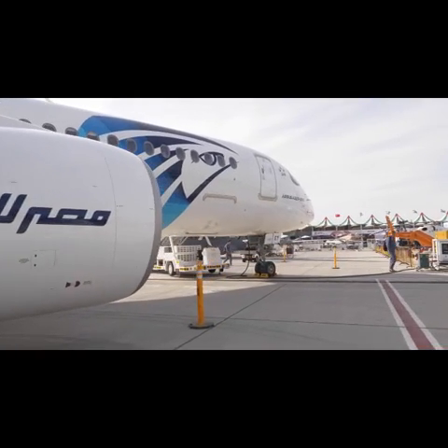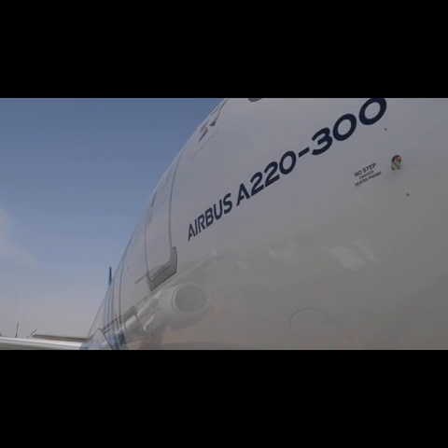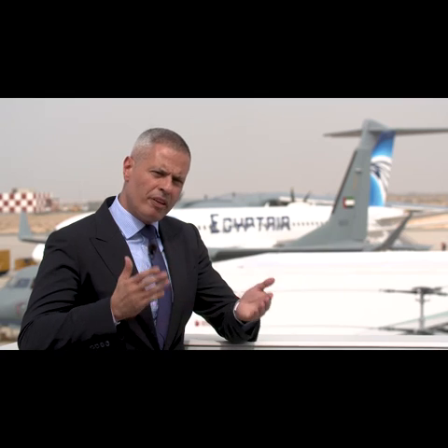We placed a firm order for 12 aircraft and 12 aircraft as an option. The routes the aircraft will operate on will be 70% domestic, and the rest will be regional routes such as Athens, Bahrain, and southern Italy. Once we complete our fleet numbers, we're going to start operating it to Africa.